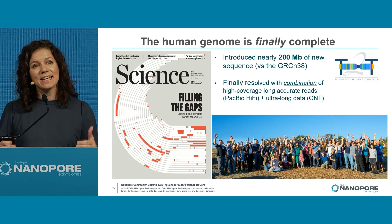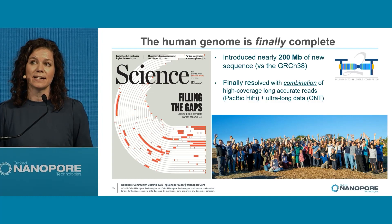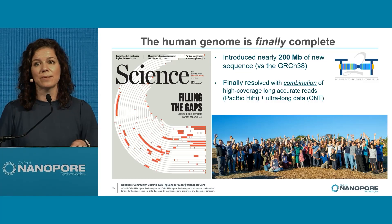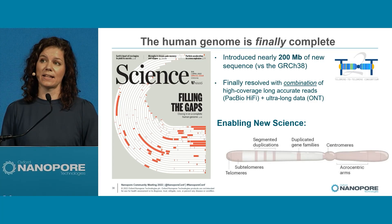I think this is a moment where we need to take a step back and applaud and recognize that we got to this point because of a real step change in sequencing technology with long reads. This was a celebration of a combination of both high accuracy with Hi-Fi, as well as having access to ultra-long sequence data. This created a new standard in the way that we do science — this enables new science.